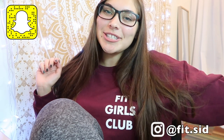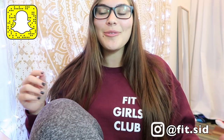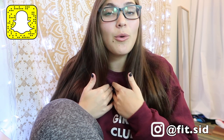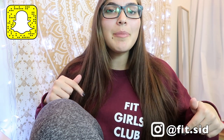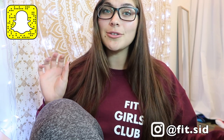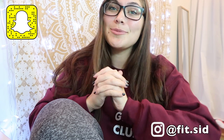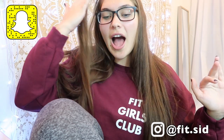Hey guys, it's me Sydney, welcome back to my channel. If you're new here and you're clicking on this video for a morning routine, my name's Sydney, welcome! If you want to be part of the fit fam and see more videos like this — college or healthy lifestyle — definitely hit the subscribe button and turn on the bell. Follow me on my socials, and I'm also so close to 15,000 subscribers, so please hit subscribe!